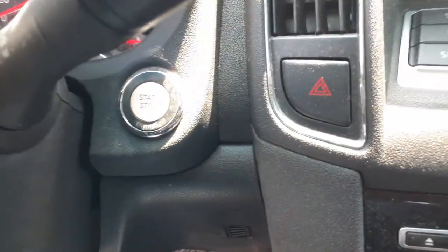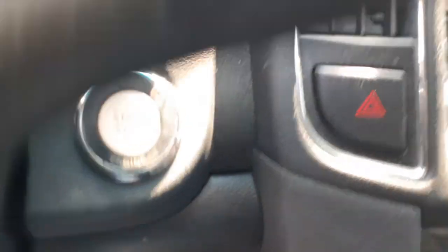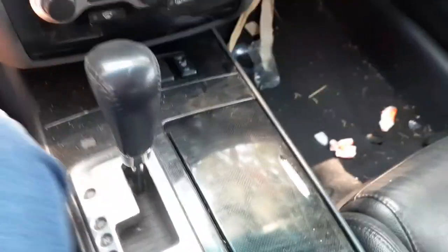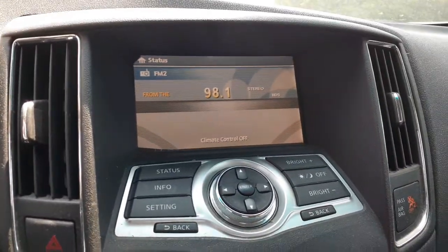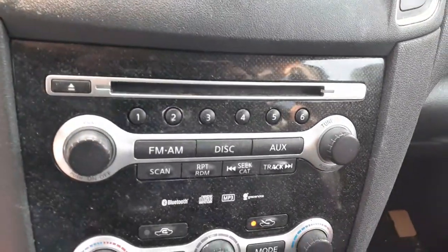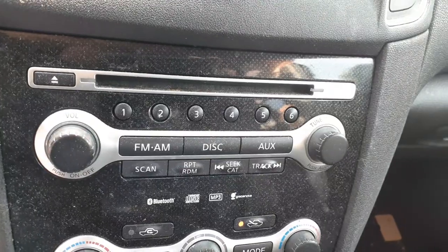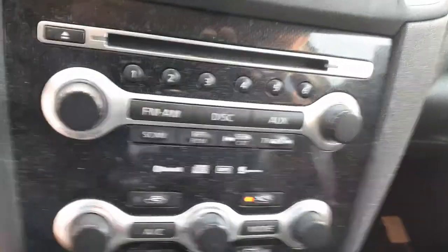There's your push button start — let me get a better shot of it, there you go. It's there. Automatic shifter. There's the radio with multicolor display — all settings are there. It's a receiver with CD, AM, FM, auxiliary, Bluetooth, and MP3.